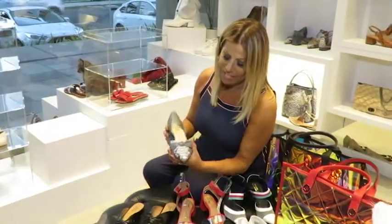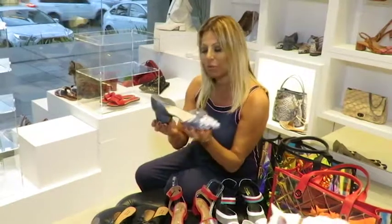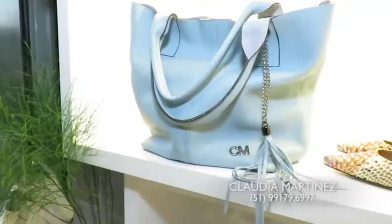E para finalizar, essa aqui com esse topinho super confortável com um saltinho extremamente atual. Dá para a gente sair o dia inteiro, bater perna o dia inteiro e estar super arrumada. Essas são só amostrinhas do que são as novidades da Cláudia Martinez para primavera-verão.